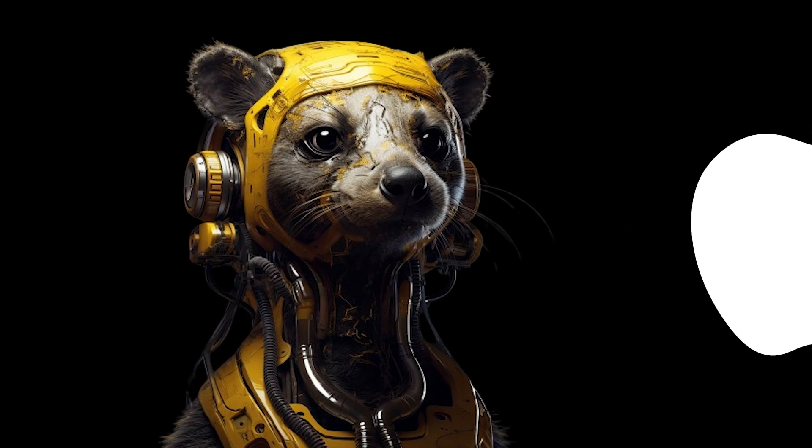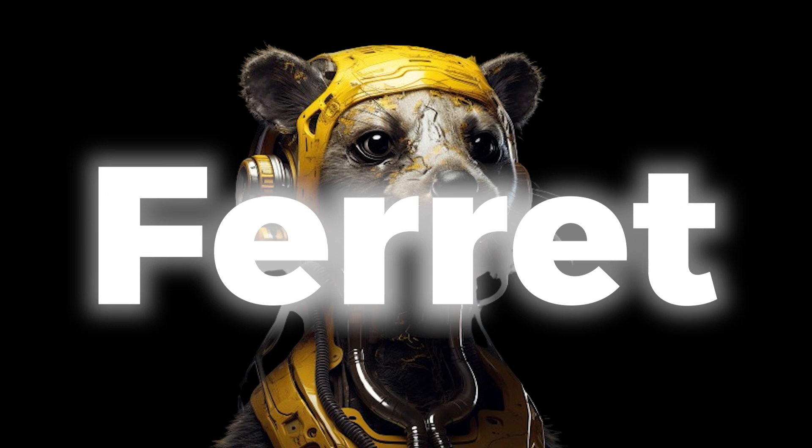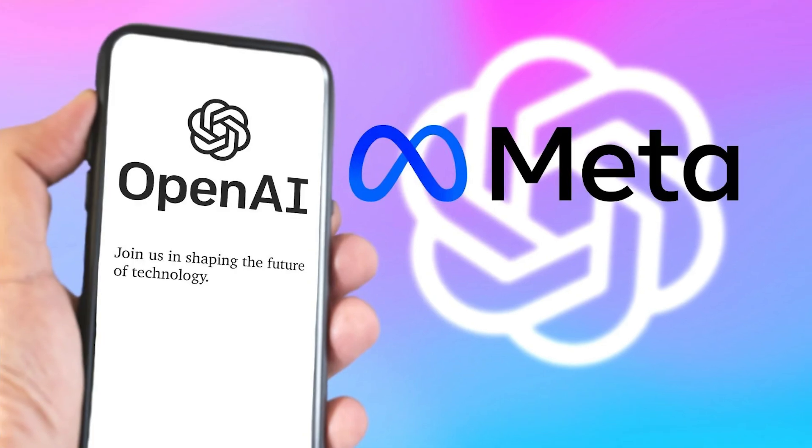Today, we delve deep into the intricacies of Apple's groundbreaking model, Ferret, as the tech giant positions itself as a formidable competitor among industry leaders like OpenAI and Meta.